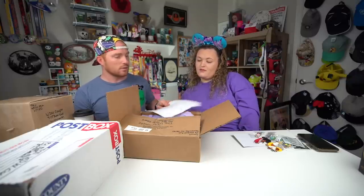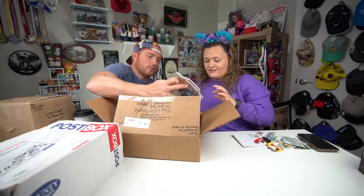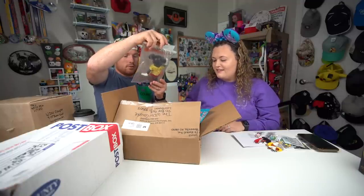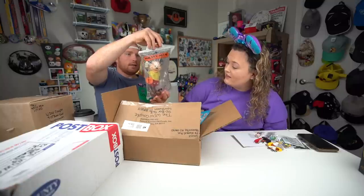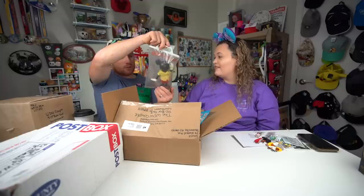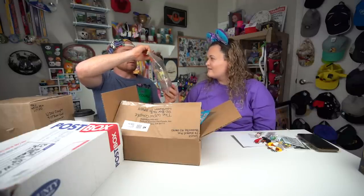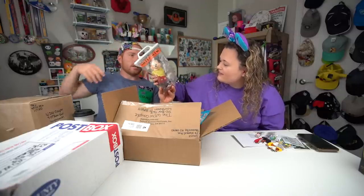Wow, holy cow — check this out. No way! Product of Hong Kong. That is pretty amazing. Wow, that is an old Mickey Mouse and he still has the tag on his hand! That is so cool. You can tell how old it is just by looking at it. Wow, oh my gosh!